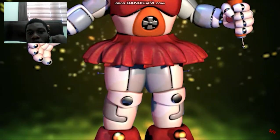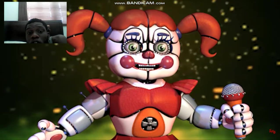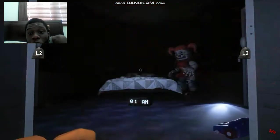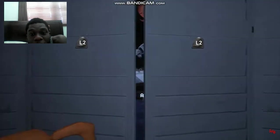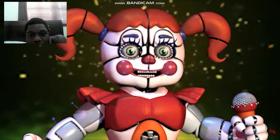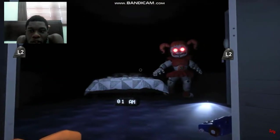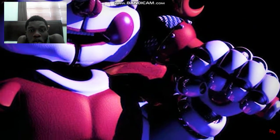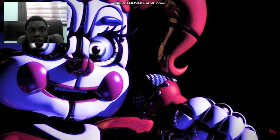Circus Baby stands at a towering 7.2 feet and is one of the tallest animatronics in the entire series. Her appearance is both creepy but also strangely inviting. This is referenced by Baby herself, as she said some children loved seeing her while others were afraid.